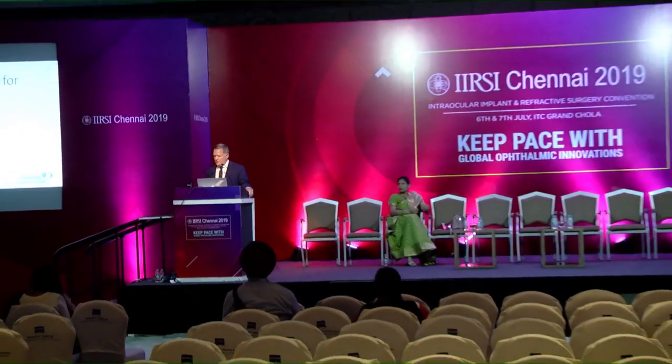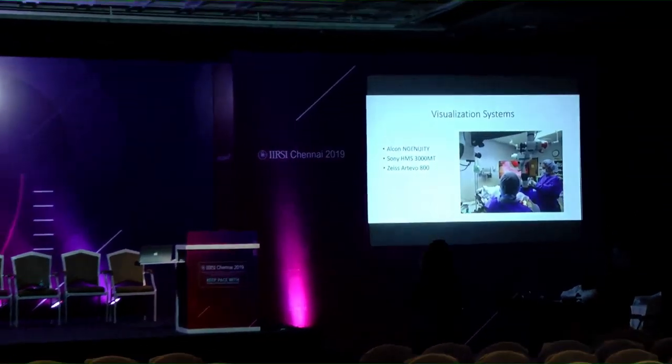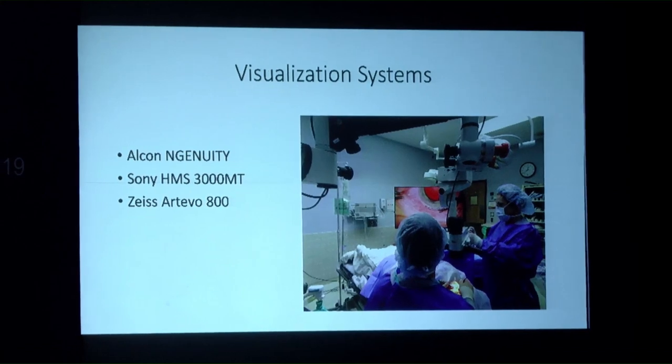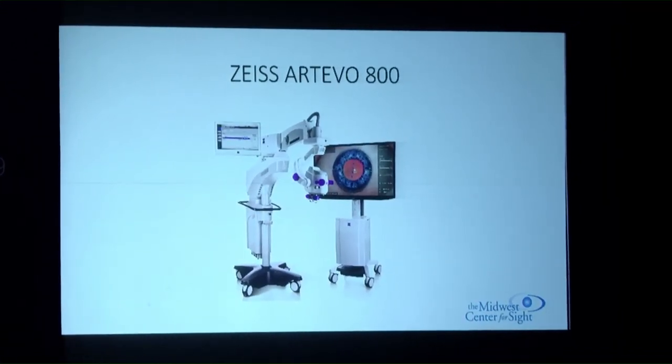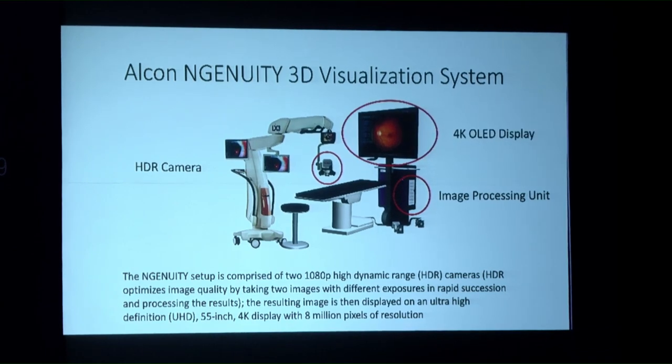Dr. James discusses 3D digital visualization for cataract surgery. Different systems currently available include the Alcon Ngenuity system, the Sony system, and a new Zeiss system — all 3D heads-up systems with a camera and monitor. The Alcon Ngenuity uses an HDR (high dynamic range) camera that takes multiple images in rapid succession, processes them, and displays results on an ultra-high-definition 4K monitor.